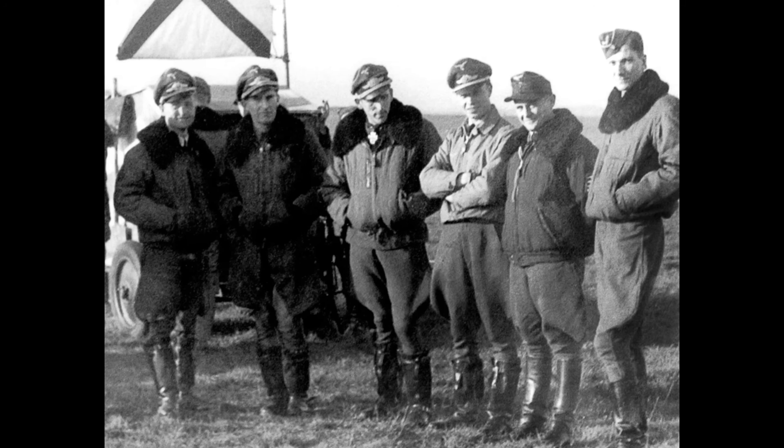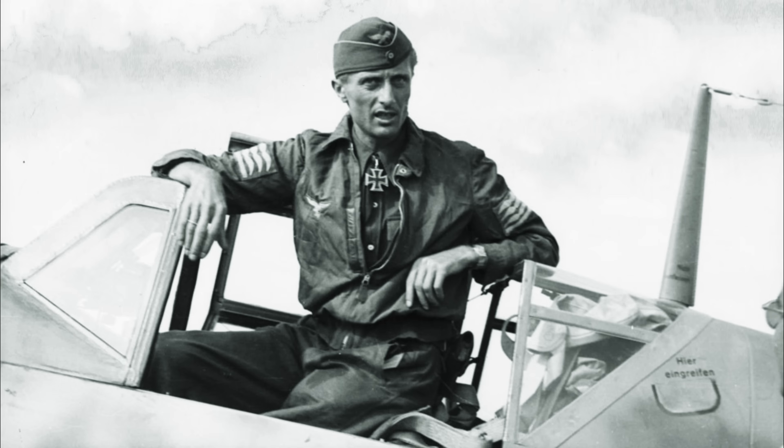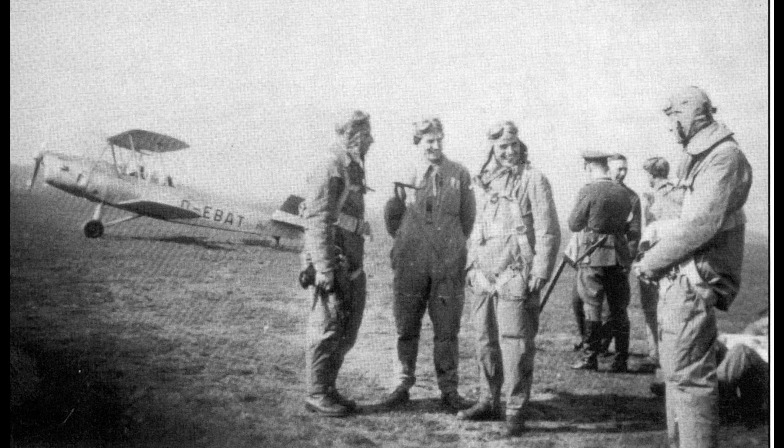Early Luftwaffe pilots had masked this fundamental vulnerability through exceptional skill and rigorous training. Aces like Johannes Steinhof understood the Bf 109 was what pilots called a pilot's airplane — demanding and unforgiving. It required perfect technique, constant aggressive rudder corrections to counteract engine torque, precise alignment during the landing flare, and total concentration during every ground operation. With hundreds of training hours and natural aptitude, these elite pilots could manage the aircraft's vicious ground handling characteristics. Their success created a dangerous illusion within German command: if experienced pilots could handle it, the problem seemed manageable — a training issue, not a fundamental design flaw. But by 1943, the operational reality had transformed completely.